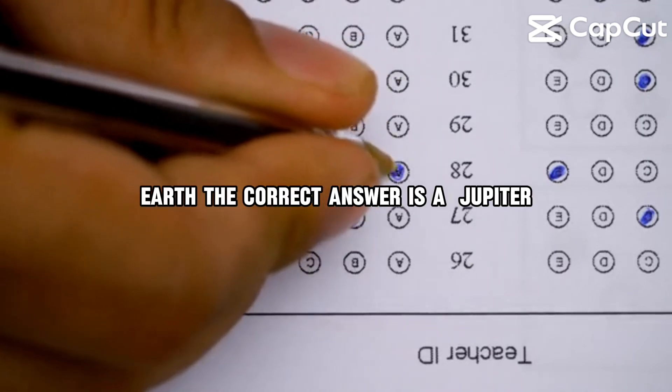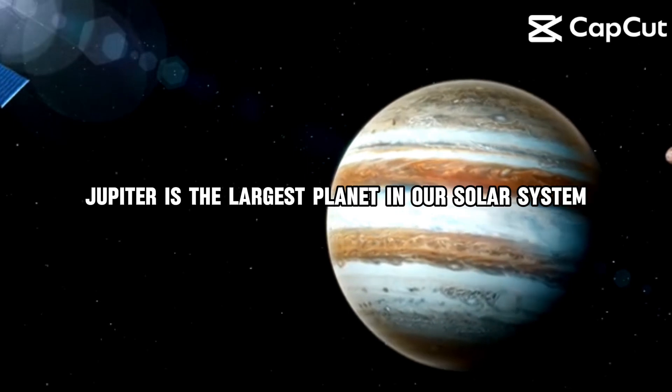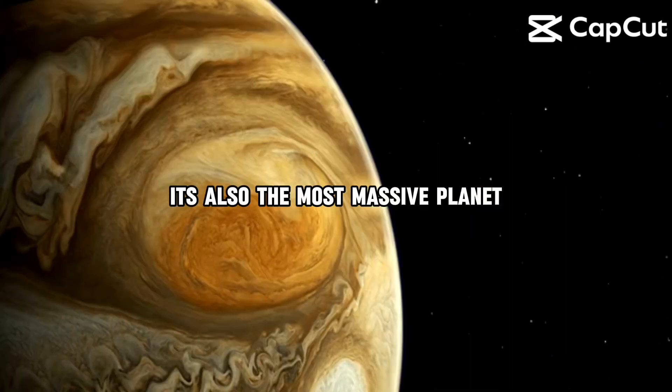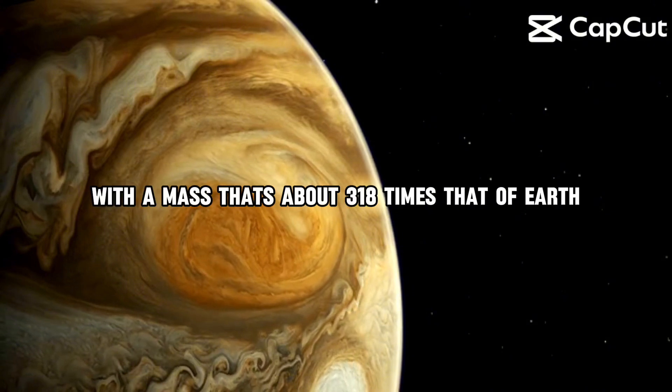The correct answer is A, Jupiter. Jupiter is the largest planet in our solar system, with a diameter of over 11 times that of Earth. It's also the most massive planet, with a mass that's about 318 times that of Earth.